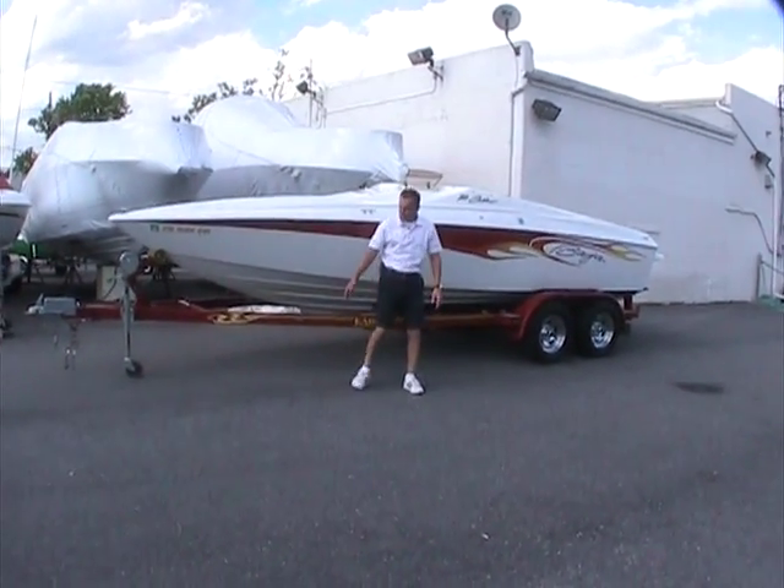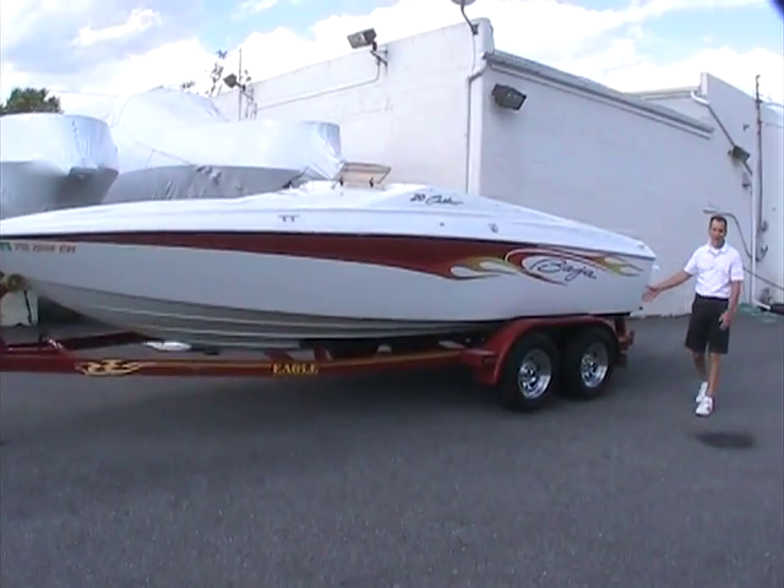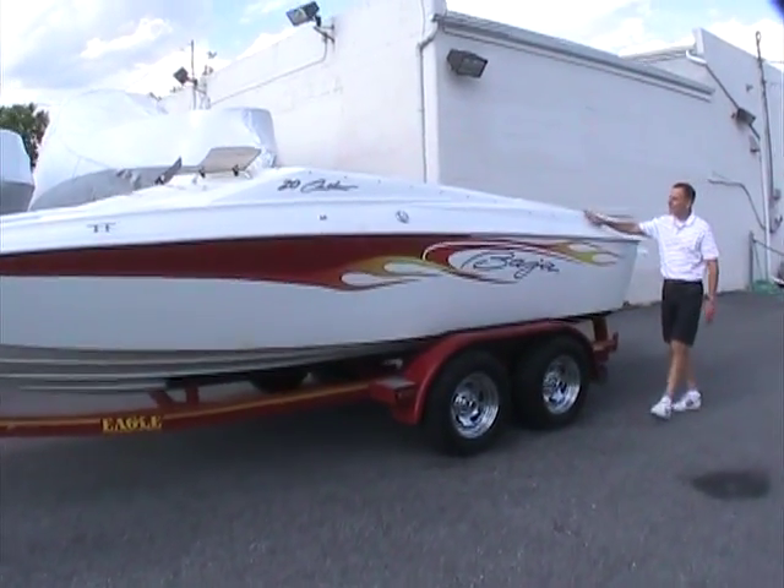You can see it sitting on an Eagle trailer, but keep in mind that's not part of the pricing schedule. Please give us a call and we'll go over the details with you.